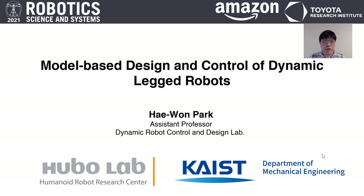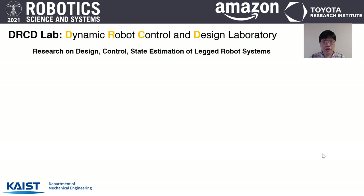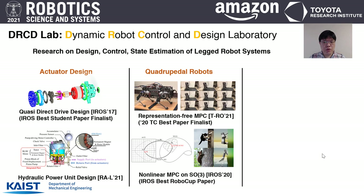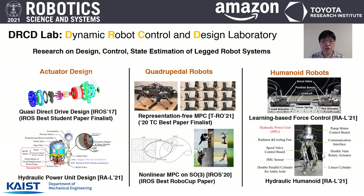Hello everyone, I'm Harwin Park from KAIST, Korea. I'm director of the Dynamic Robot Control Design Lab, DICD Lab at KAIST, and also director of the Human-Legged Robot Research Center, also known as Huber Lab. It is a great honor to give this early career spotlight talk at RSS 2021. My lab mainly works on design, control, and estimation of legged robots — essentially every aspect of legged robot systems — including electric and hydraulic actuators, custom quadrupedal and humanoid robot platforms, and novel control design experimentally implemented on our robot platforms.